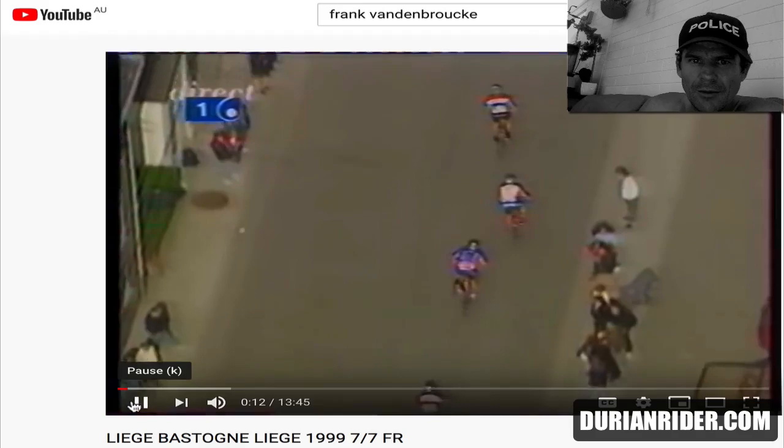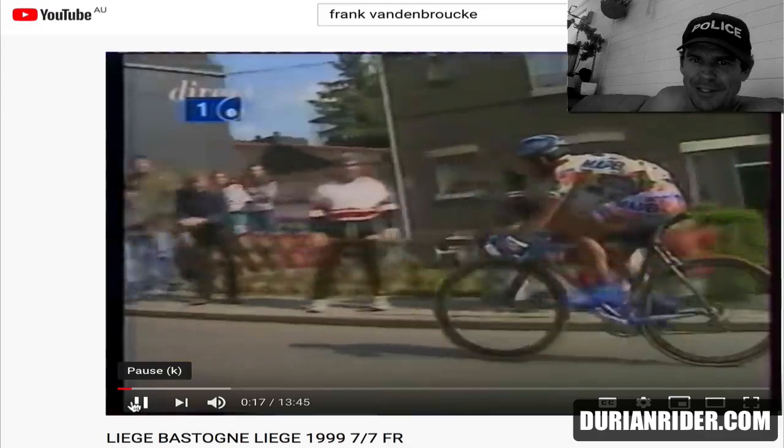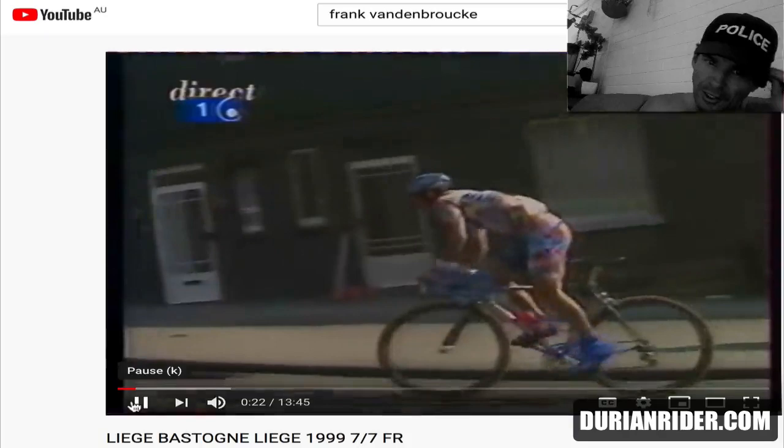And here we have the front runner. We've got the Mapei C40 here. This is like Bettini — he's sort of grinding it there. He's in his 39, the Dura-Ace 7700 groupset, 9-speed.